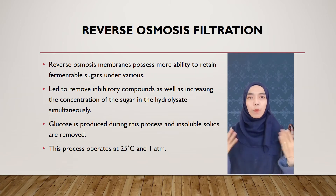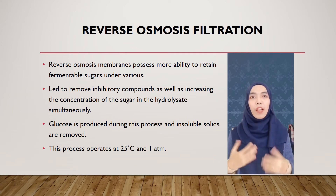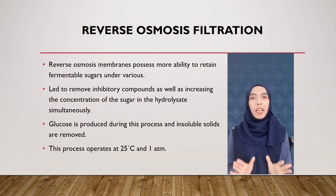The next step is reverse osmosis filtration. In this process, the membrane has the ability to retain fermentable sugars under various conditions such as pH, pressure, temperature, and eluate concentration, and it removes inhibitory compounds while increasing the sugar concentration in the hydrolysate simultaneously. Glucose is produced during this process and insoluble solids are removed. This process operates at 25 degrees Celsius and 1 atm.